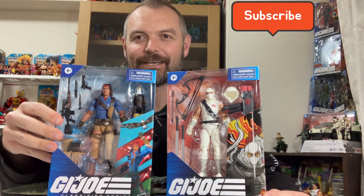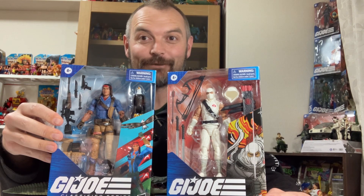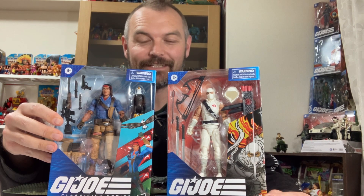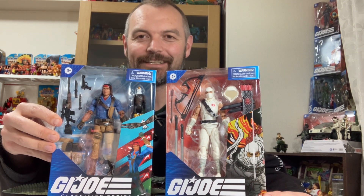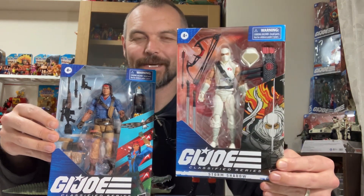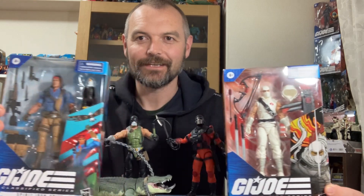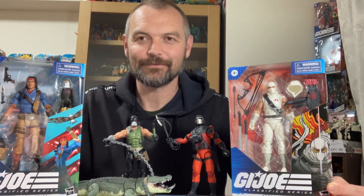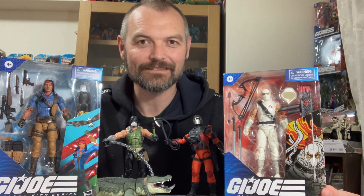These classified figures — I never thought I'd be a modern figure collector, but these classified figures are just so beautiful, and again just a great callback to the old 3.75 inch Joes. Outstanding. Thanks again Matthew, and we'll see you guys on the next episode of Treasures for Trigger. Take it easy. Sweet as. Bye!